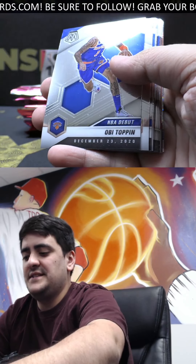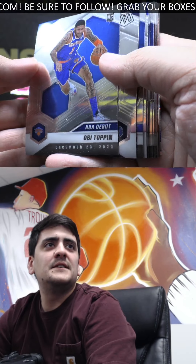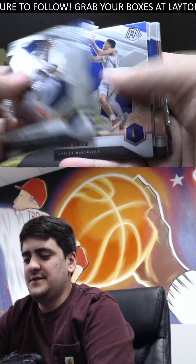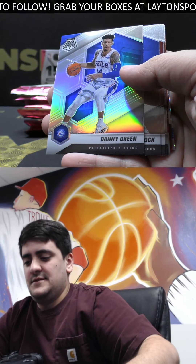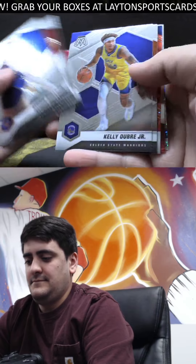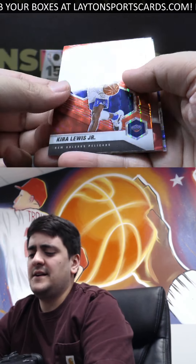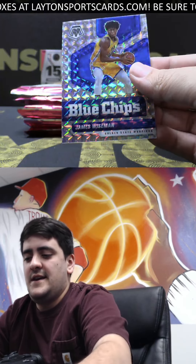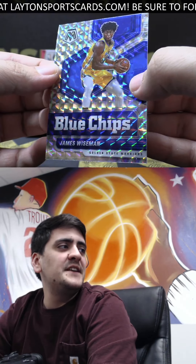Got rookie OB Toppin Debut there in the early part of the pack — that's kind of strange. Mcdaniels. Got silver Danny Green. Red Mosaic is Kira Lewis and Blue Chips Mosaic is James Wiseman.